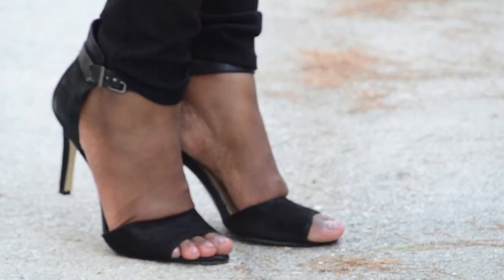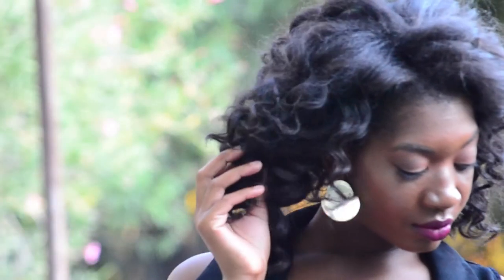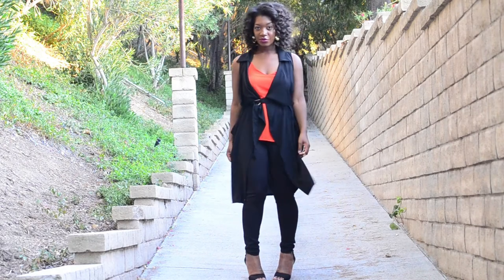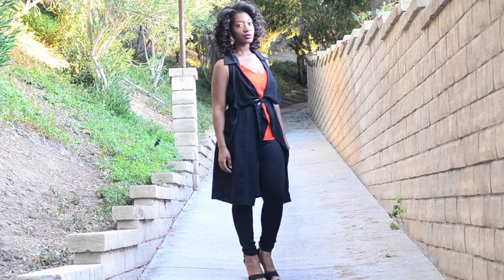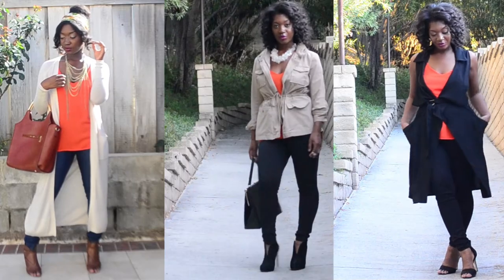I am wearing the same leggings that I wore in look number two. I didn't really see the need for a purse so I decided to go bare-handed. I am wearing some statement earrings. Trench vests are definitely one of the more popular items this fall — you are going to see them pretty much everywhere. And that pretty much completes the look on how to style a cami three ways for fall.